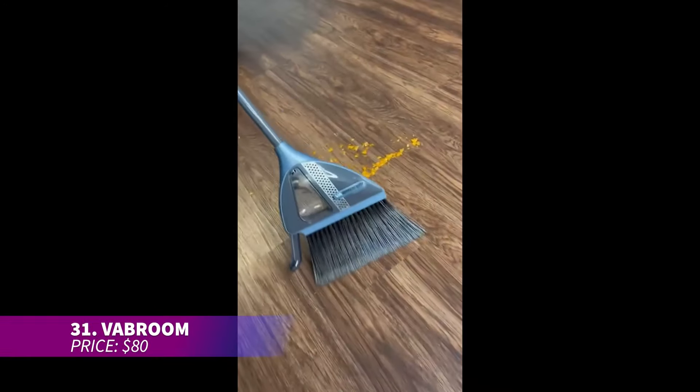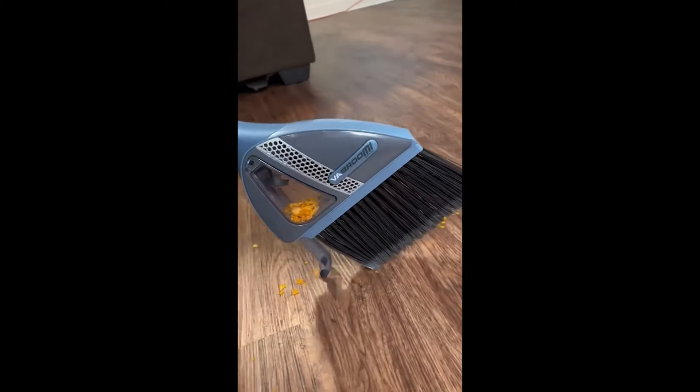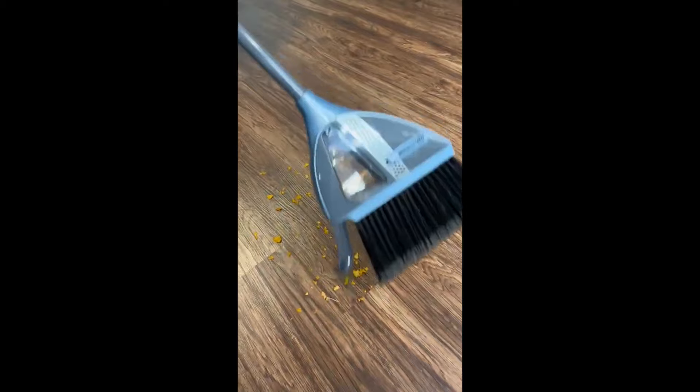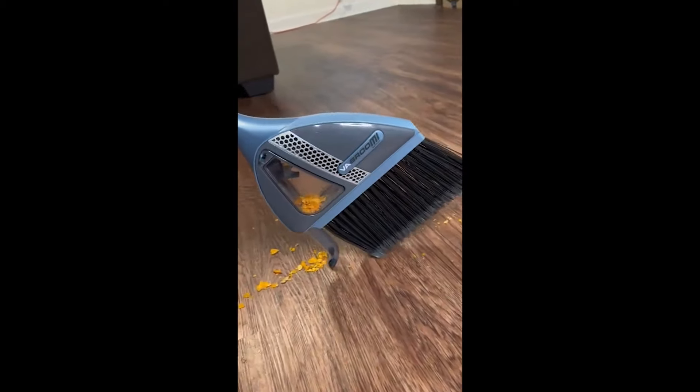Keep your kitchen organized with this multi-purpose stand that holds dish soap, sponges, and more. The removable drainage tray makes cleaning up easy, and its compact size means it won't clutter your countertops. With a sleek, minimalist design, it complements any kitchen decor.